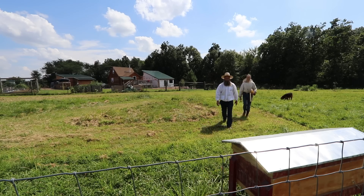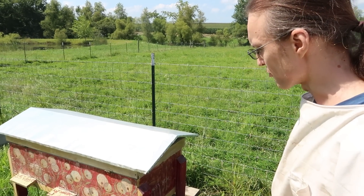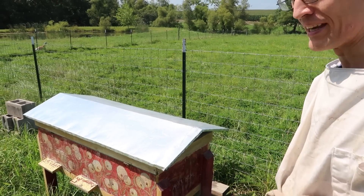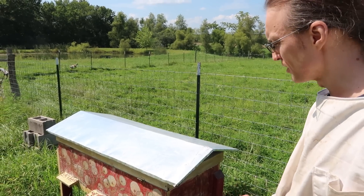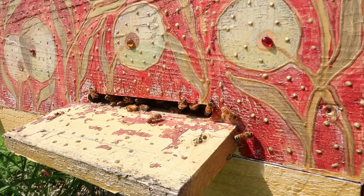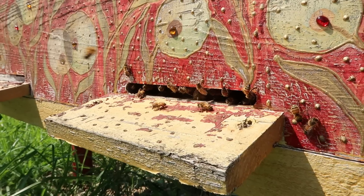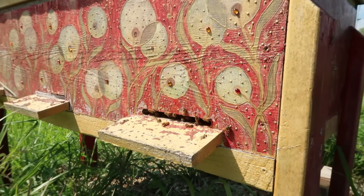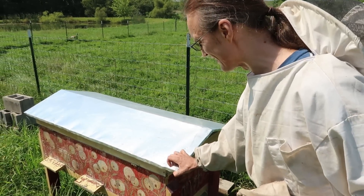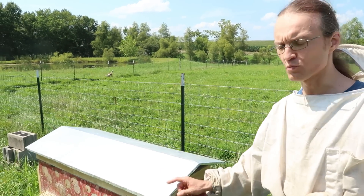I'm excited to look into this hive because of the re-queening situation. First, I'm looking at the hive entrance to see whether there are any bees bringing pollen. Pollen is primarily used for making royal jelly to feed their brood. If you stand here for a few minutes and don't see a single bee bringing in pollen, that's a question mark. One of the indications that the colony is rearing brood is when you see foragers bringing in pollen.